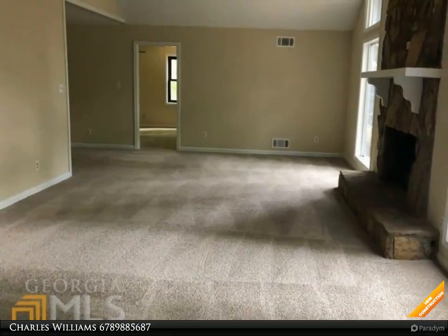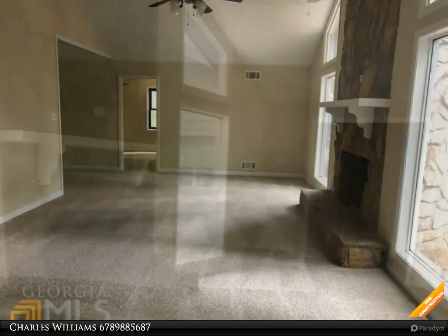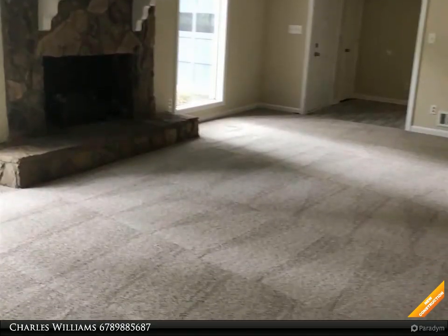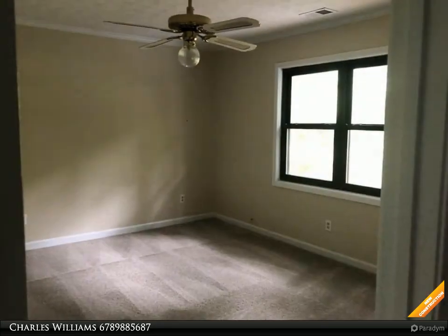Fresh paint inside and outside, new appliances, new flooring, and granite countertops. Open floor plan with a large living room featuring a wood-burning fireplace, plus a large screened-in porch overlooking a fenced-in private backyard.